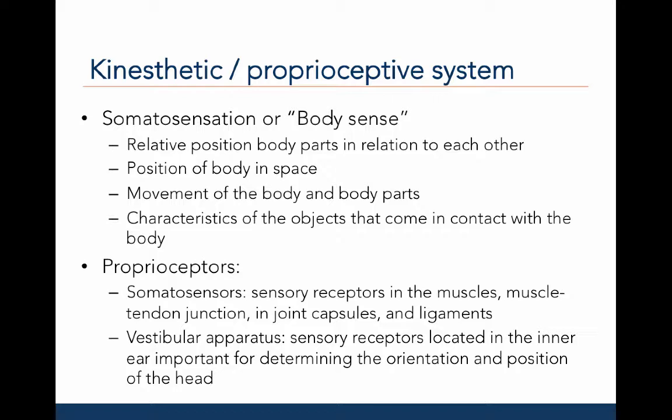Proprioceptors are types of somatosensors. These sensory receptors are found in the muscles, muscle-tendon junctions, joint capsules, and ligaments. The vestibular apparatus is another type of sensory receptor, which is located in the inner ear and is important for determining the orientation and position of your head and neck. This sense is very important when you're flipping, turning, twisting, and moving in the air or in water.